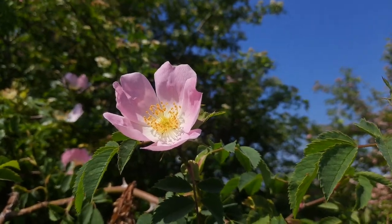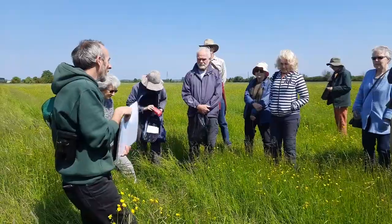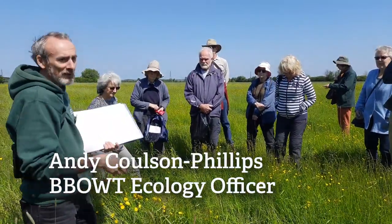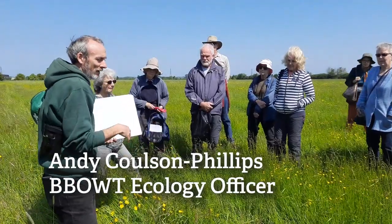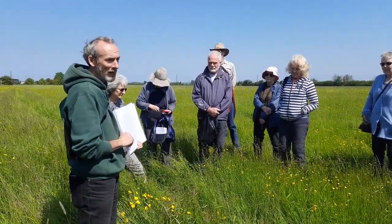Welcome everybody to Luggershaw Meadows. My name is Andy, I'm one of the ecologists at the Cuff. Luggershaw Meadows, the place where we are now, was a very important addition to our suite of Upper Ray reserves.